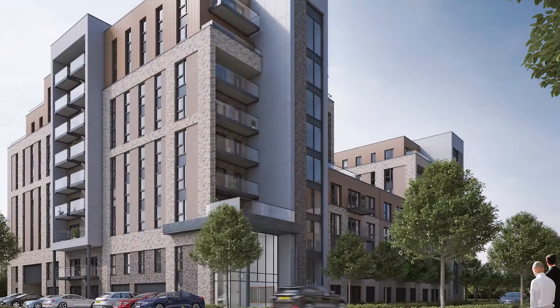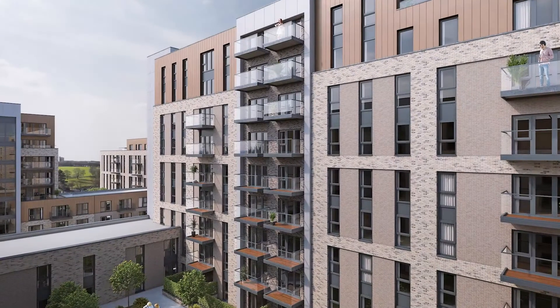Edinburgh Way is a development of 361 luxury one, two and three bed apartments based in Harlow in Essex.